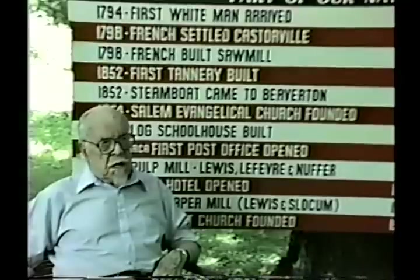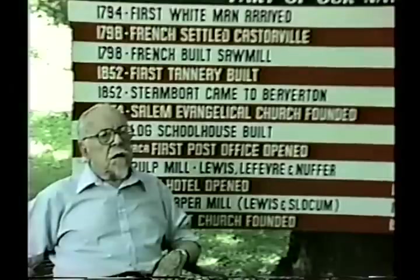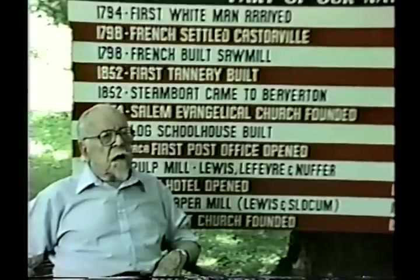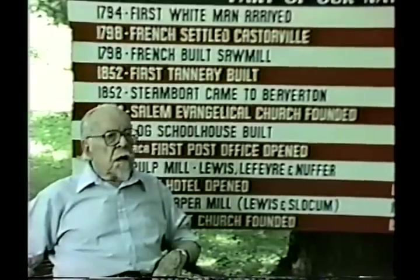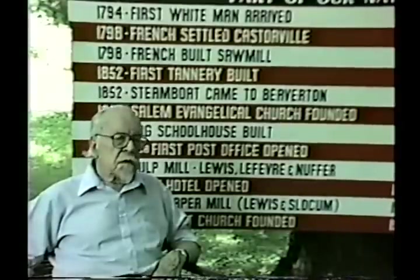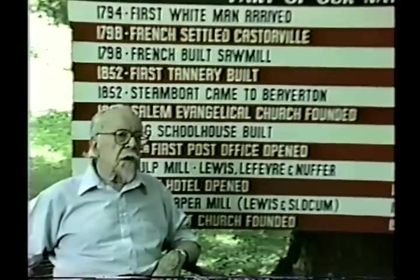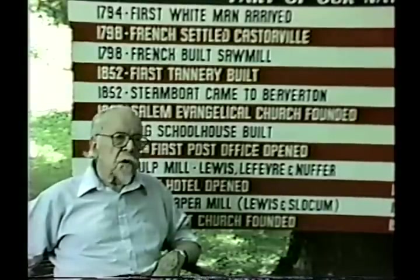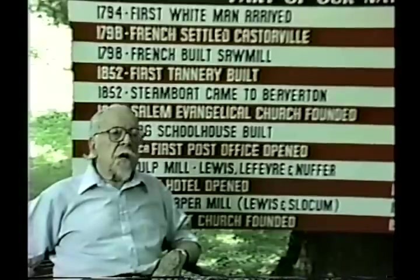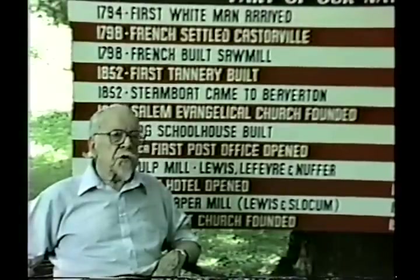In 1903, leading citizens of the area met to consider the idea of building a railroad. They decided a line was needed from Lowville to Krogan to service the industries of Beaver Falls and benefit the entire area. Construction began in 1904 and continued through the following year. A locomotive and equipment were purchased, stations built, and on January the 14th, 1906, regular passenger service began.